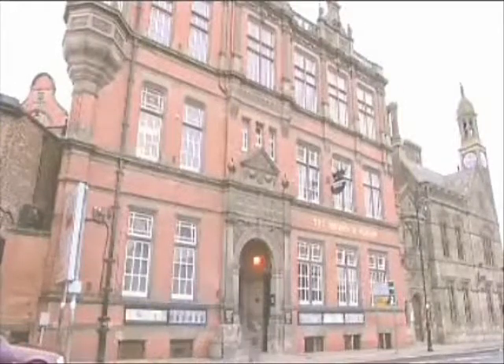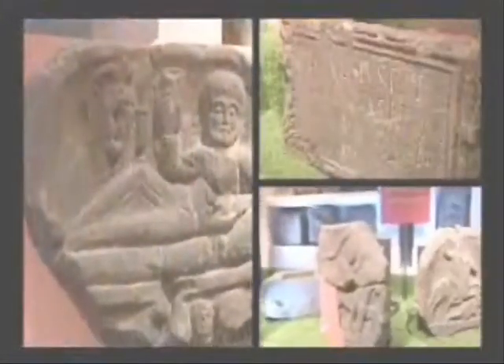This classic 19th century building houses Chester's Grosvenor Museum, the city's biggest collection of local and international history. As well as the Roman way of life, the Grosvenor shows us their way of death through this exhibition of their tombstones.